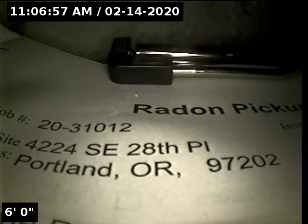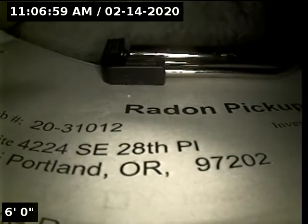This is Ryan with Alpha Environmental. We're at property address 4224 Southeast 28th Place in Portland, here for a sewer inspection. Point of access is a 4-inch cast iron clean out located in the basement.